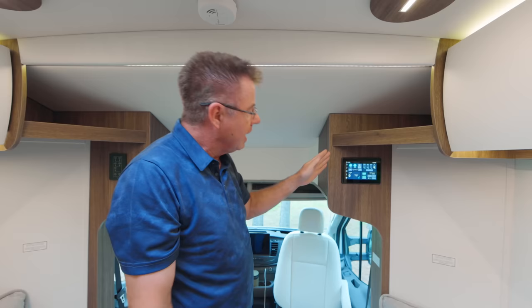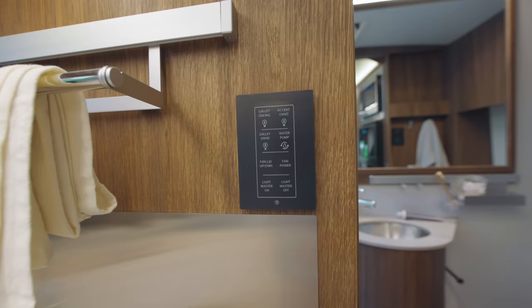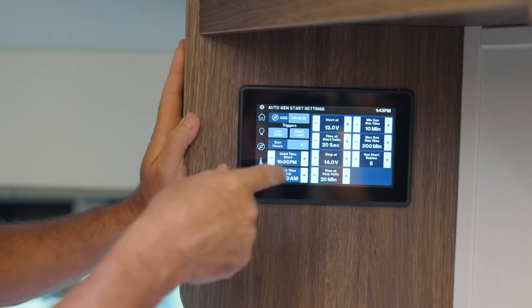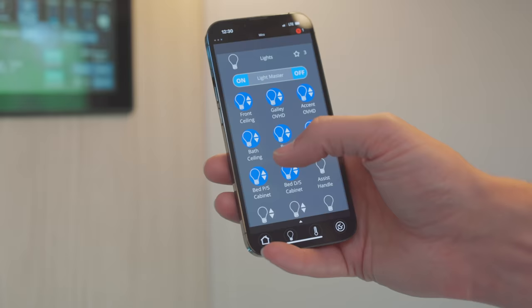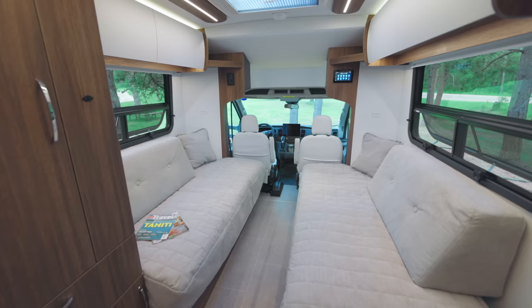There's also a beautiful opening skylight — lots of natural light, lots of ventilation. A brand new feature on all 2023 Leisure Travel Van motorhomes is the Firefly multiplexing system. From the main control panel I can run the entire motorhome — turn all lights on or off, start the generator, set air conditioning, set the furnace. Download the app and you can run the entire motorhome off your smartphone.